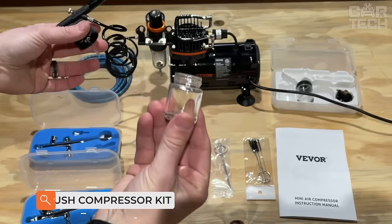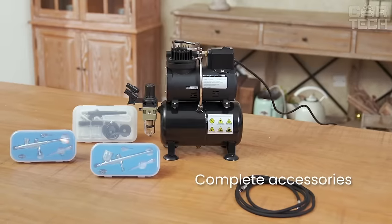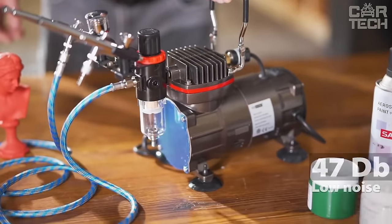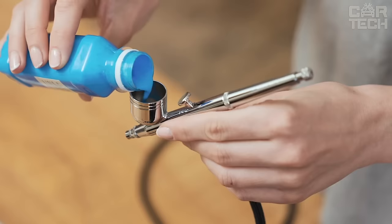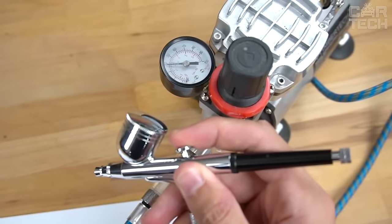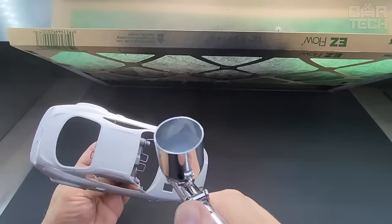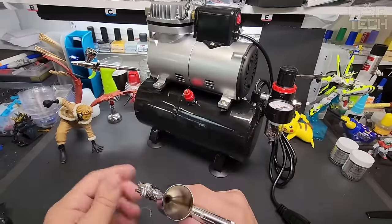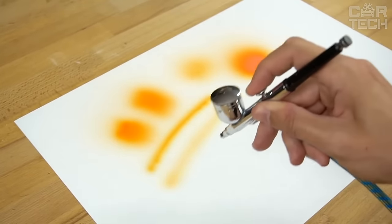Airbrush with compressor — suitable for those who are fond of airbrushing or want to try this art. An airbrush is a compact tool that atomizes paint under airflow pressure, allowing you to apply coloring material with almost jewel-like precision. The lever closes the air valve; when pulled, the valve opens, air flows through the body, sucks in the paint, and expels it through the nozzle. The delivery set includes a single-piston compressor with a 3-liter air tank, two airbrushes, paint containers, all necessary hoses, and a manual. Buyers note the device works powerfully and quite quietly.